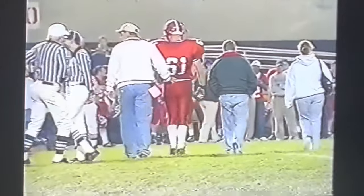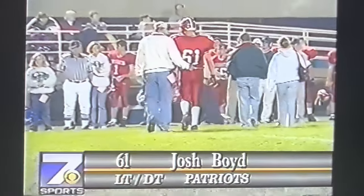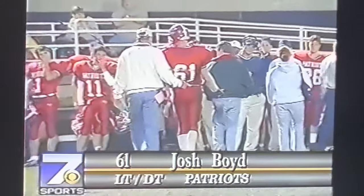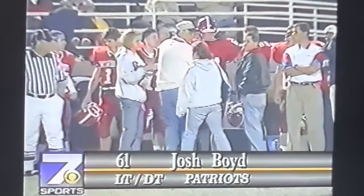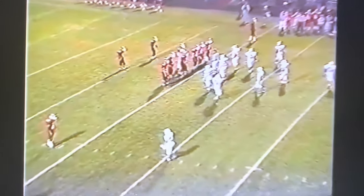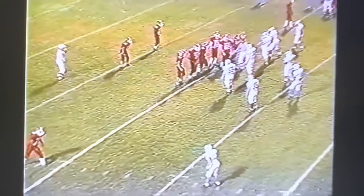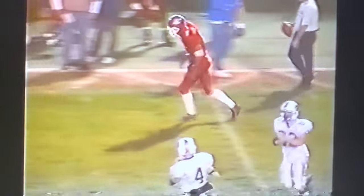We're back at Wheeling Island Stadium. The player down was number 61 for the Patriots, Josh Boyd — a starter who plays both offensive and defensive line. Looks like he took a hard hit and may have hurt his elbow. He's making his way to the sideline under his own power. The Patriots will start this drive from their own 27-yard line — definitely their best field position of the night. Park still needs to get something more offensively than three-and-out on their first two drives. George Rock going to try to throw it for a pass — it's incomplete. Good job defensively by David Day, staying step for step with the receiver down the sideline.